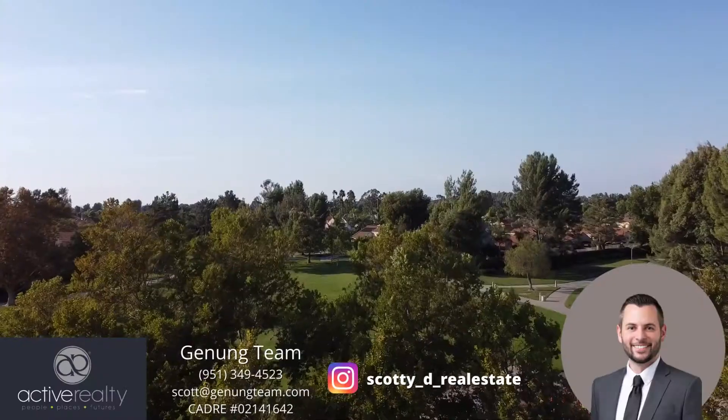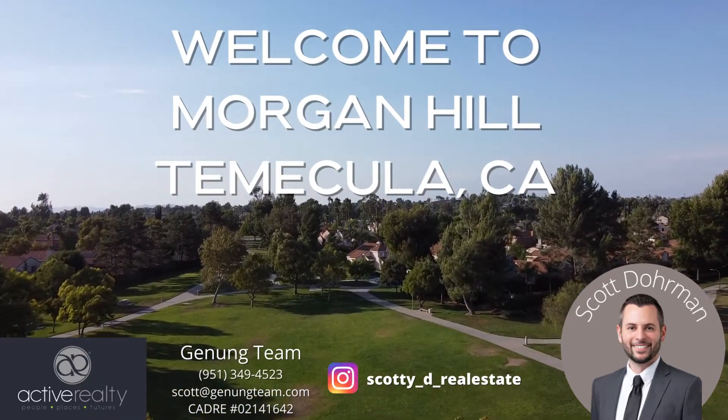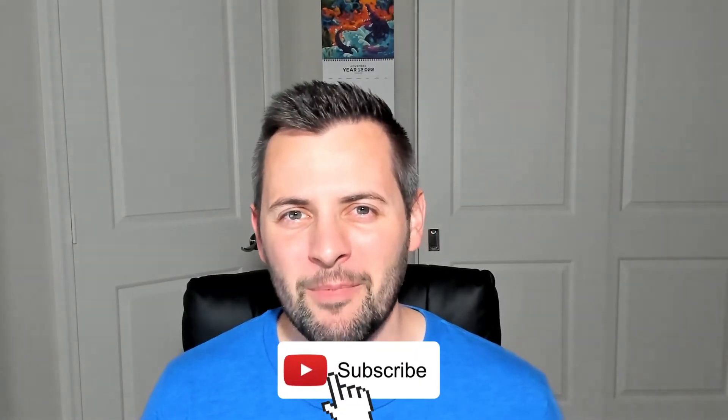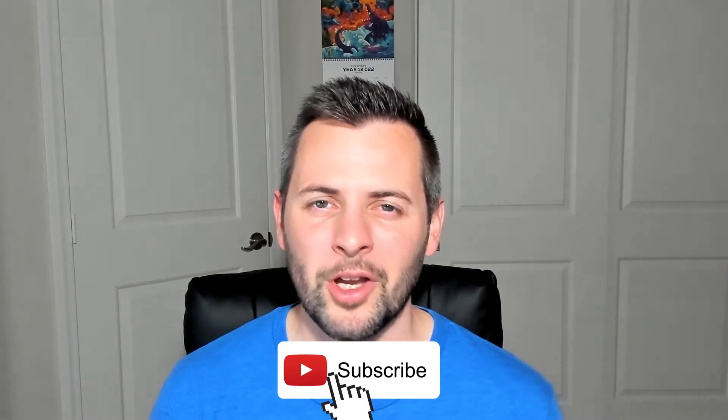Continuing our tour around Temecula, up next we have Morgan Hill. Welcome back to my channel, everybody. This is Scott with Active Realty and the Janunk team. As always, super appreciative of our new subscribers. Go ahead and click that button down below to never miss market updates, neighborhood tours, and so much more here on the channel.